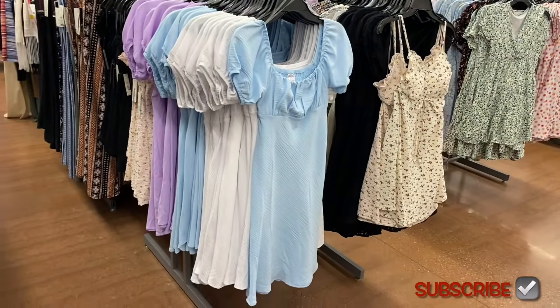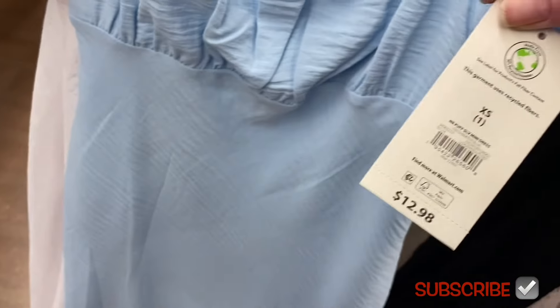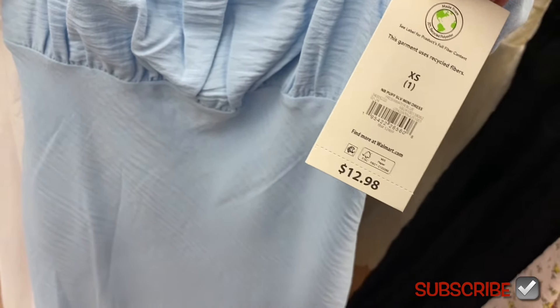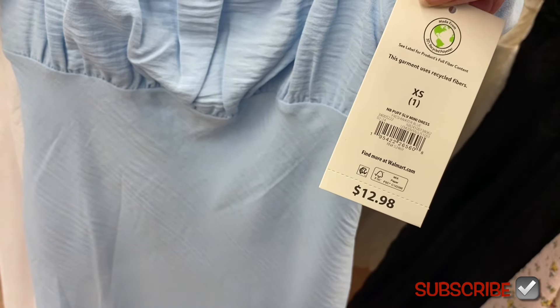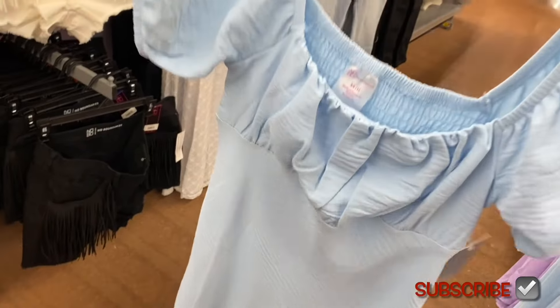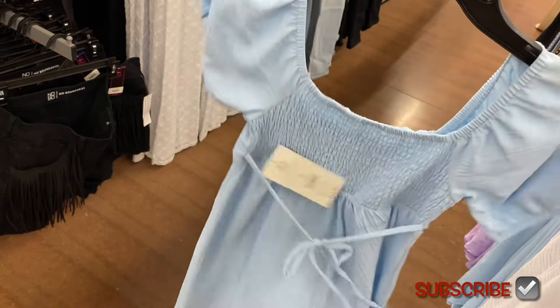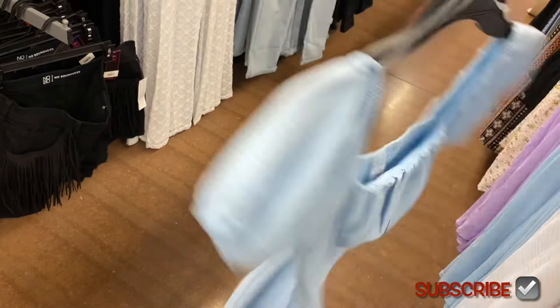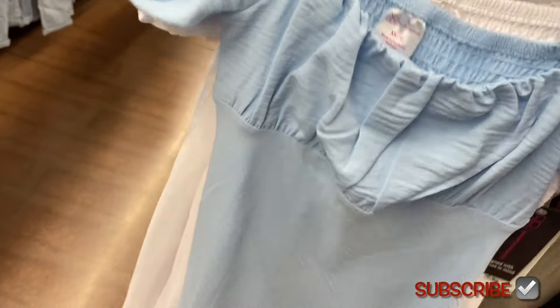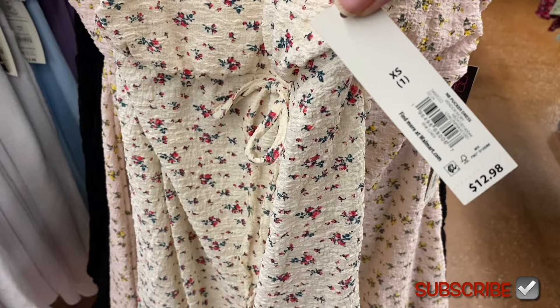There are so many new dresses — these two are probably my favorites this season. If you need a dress, Walmart is definitely a good place to go — one is $12.98. There's a puff sleeve mini dress — I love puff sleeves. It's crinkle material, smocked in the back with a back tie. And the No Boundaries pucker dress for $12.98 is also $12.98.